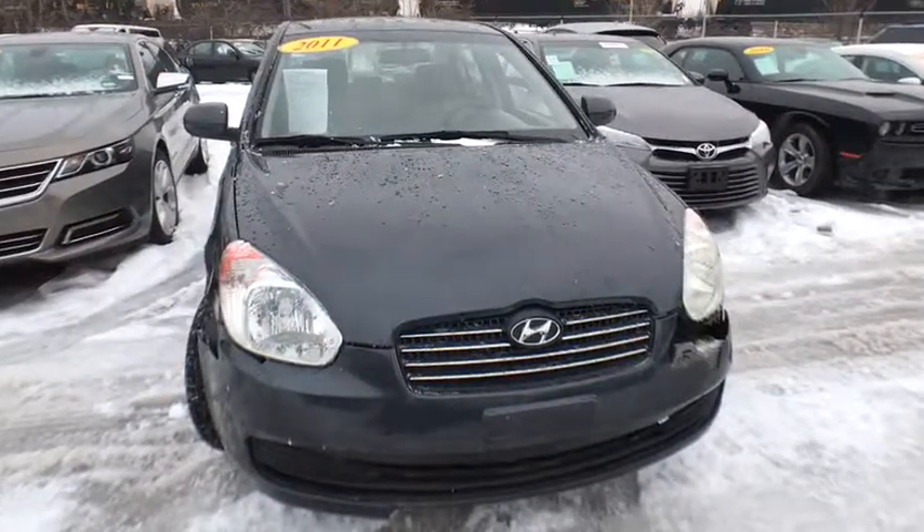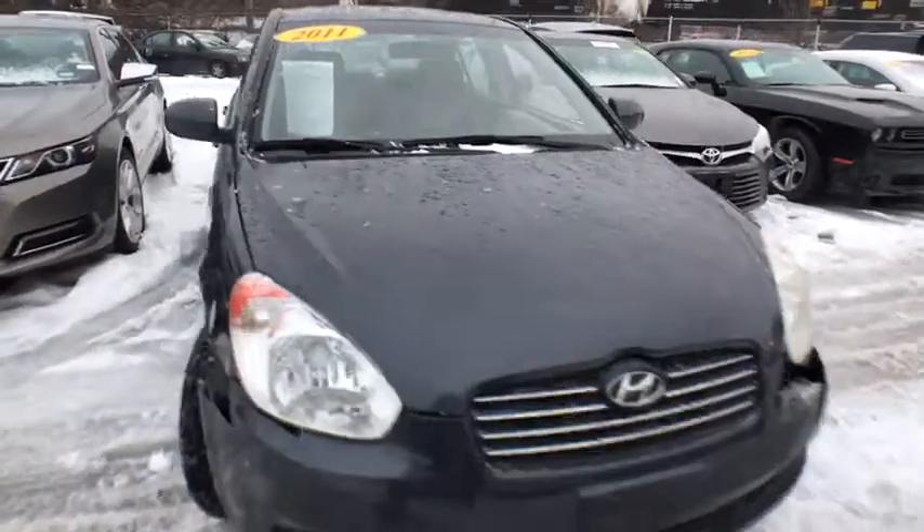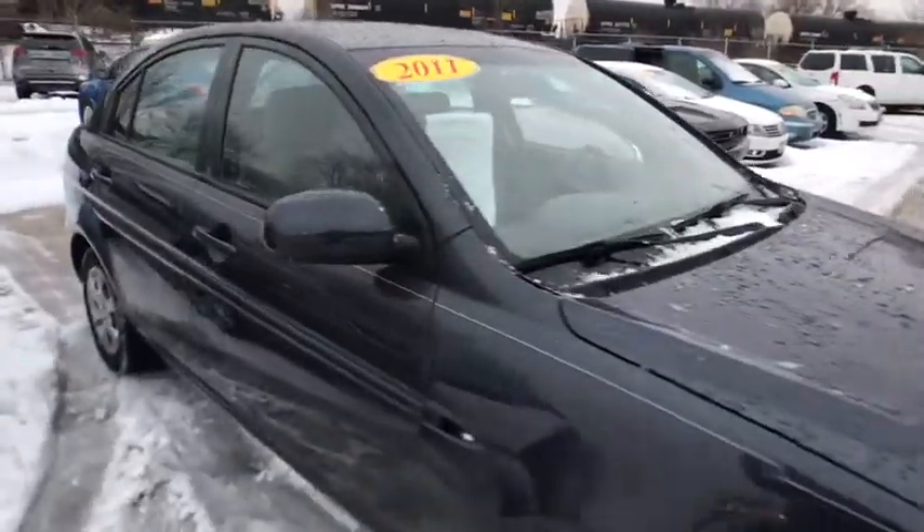2011 Hyundai Accent. Designed to keep you moving and leave boredom behind, the Hyundai Accent is affordable, fuel efficient and safe. A winning combination.